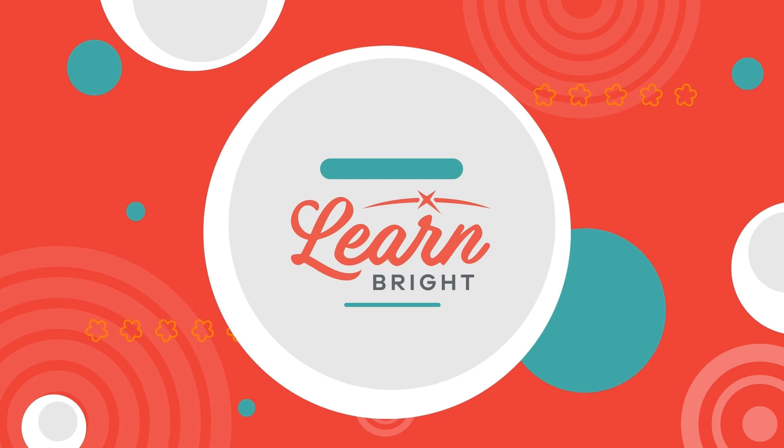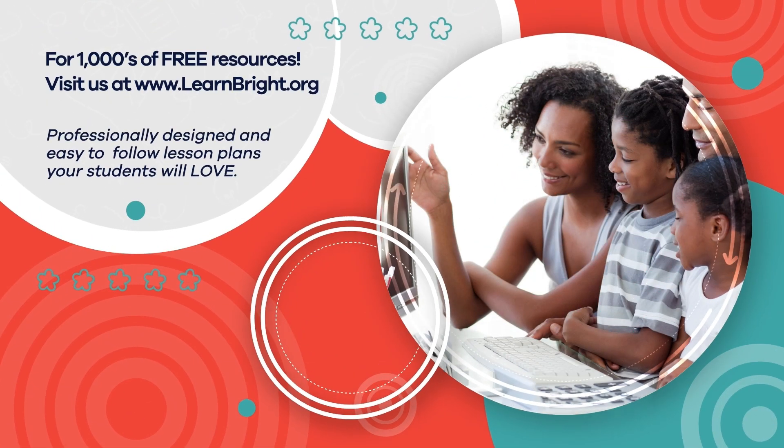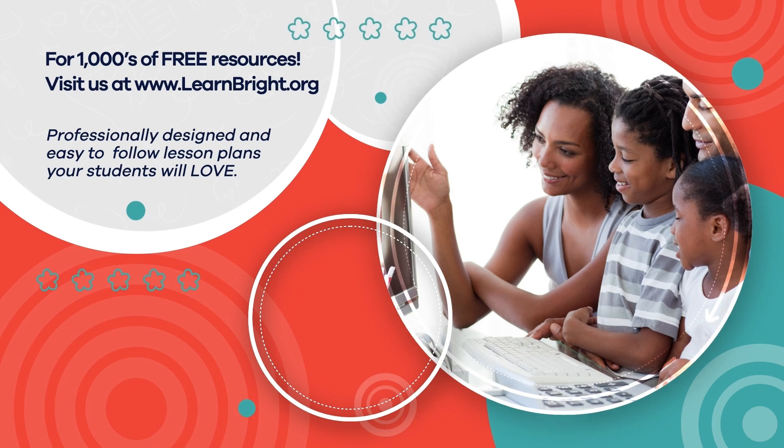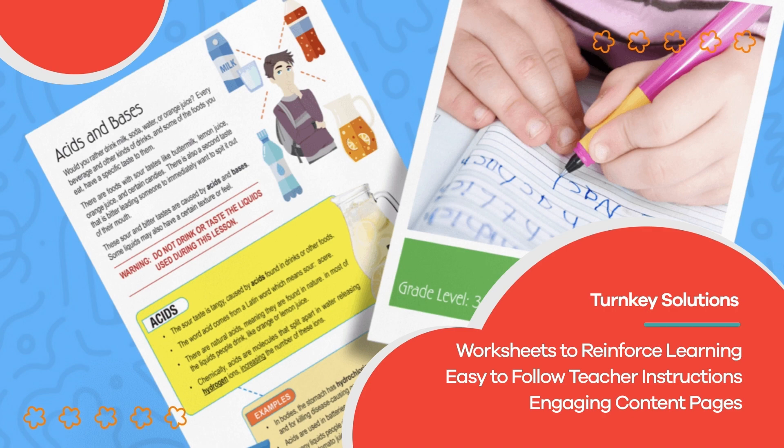Hope you had fun learning with us. Visit us at LearnBright.org for thousands of free resources and turnkey solutions for teachers and homeschoolers.